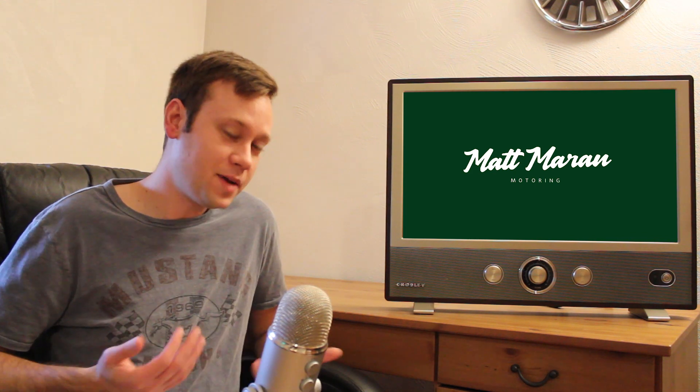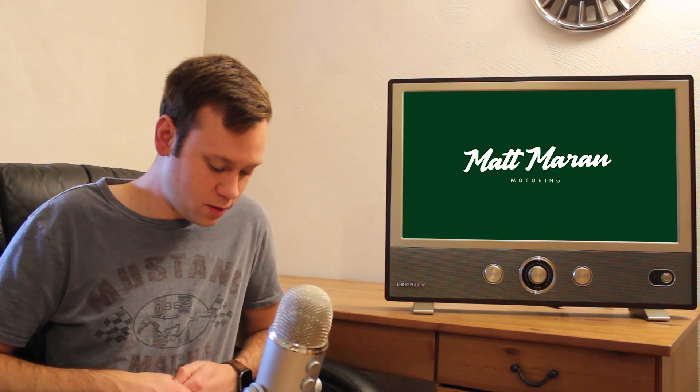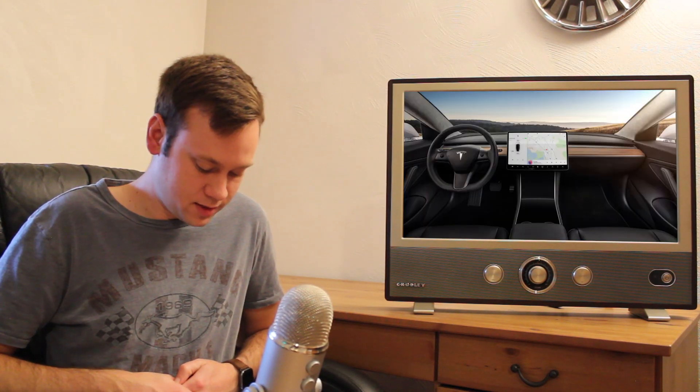The last few stories this week are all about Tesla. First, they released Software 9.0, which includes Teslatari — using the steering wheel controls to play Asteroid, Centipede, Lunar Lander, and Missile Command while parked. Elon Musk had also mentioned Pole Position, where you actually use the steering wheel to steer in the game, but that hasn't been included so far — probably a little more complicated to disconnect the steering wheel from actually steering the wheels.